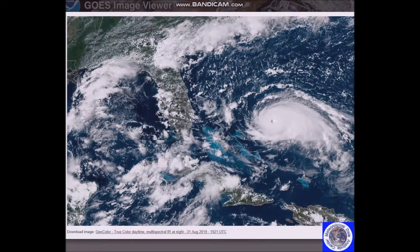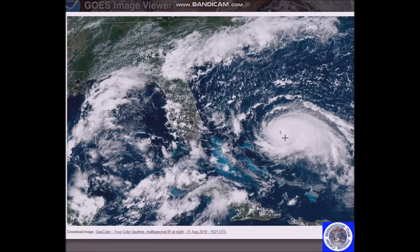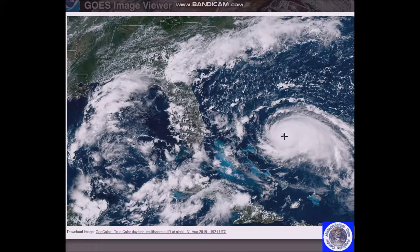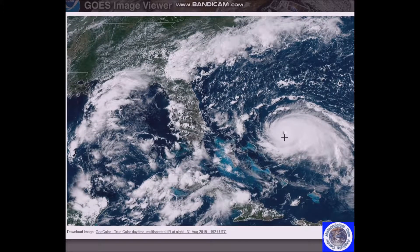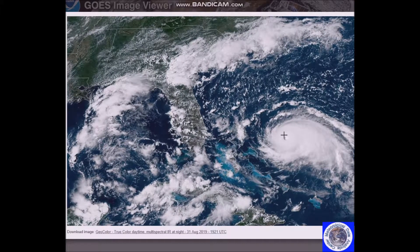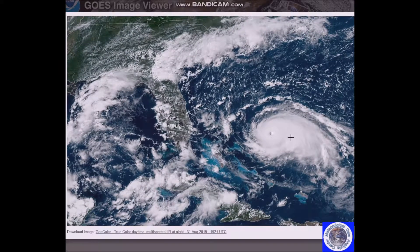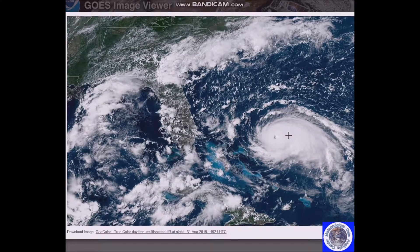If you click on here, you can see the sun angle is right about where the top of the pointer is. You can see what they call the stadium effect with the eye wall. Dorian remains a very healthy hurricane and outflow is good in all quadrants.